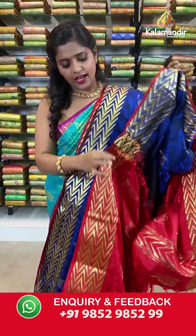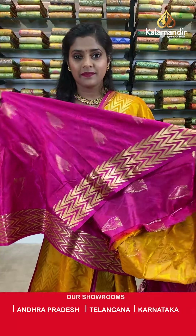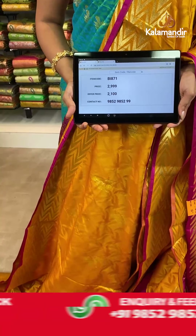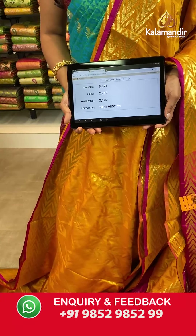Now my personal favorite — a very beautiful color combination of mustard and pink in similar abstract print pattern. Self-design on the body, abstract print on the border with gold zari work, a zari woven pallu with tassels at the bottom, and a contrasting blouse piece. Saree code BI871, actual price 2999, offer price 2100 rupees. Take a screenshot and send it to our WhatsApp number 9852985299.